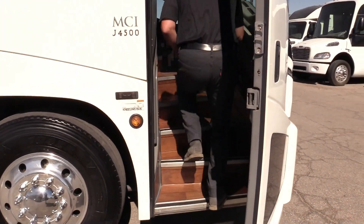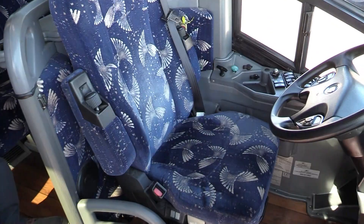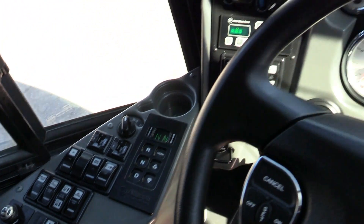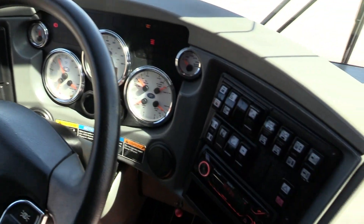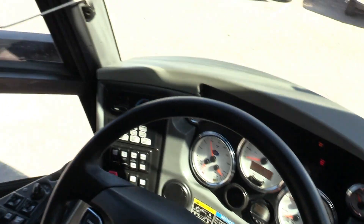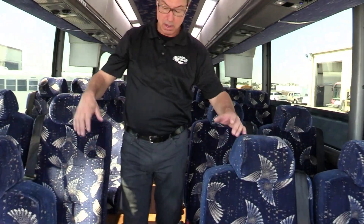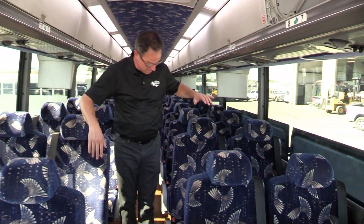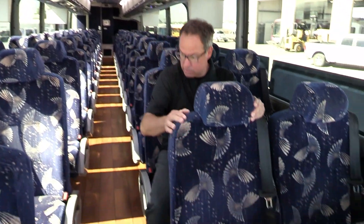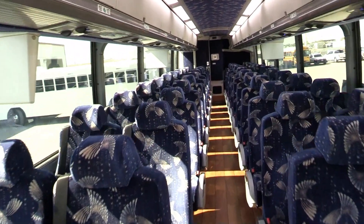MCI J4500 — I love the steps on these things. Look at your driver's area. The driver's seat is in great shape, and so is the steering wheel and the dash. All your switches. We included some pictures in there. Of course, you've got your three-point seat belts, which is real nice. Really cool is you've got USB and 110 outlets at each row.